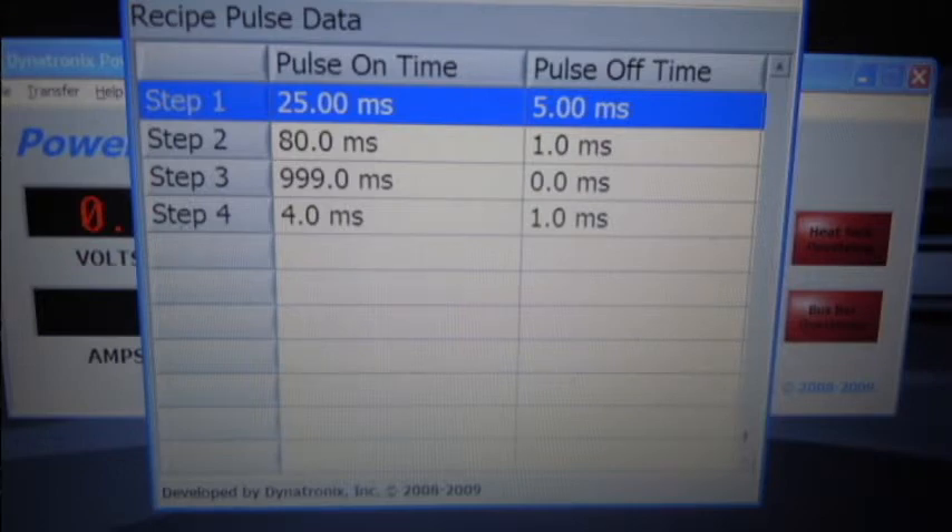The power supply can be programmed for straight DC or pulsing, with on times ranging from 4 to 999 milliseconds and off times from 0 to 909 milliseconds. An additional benefit of Thermal Technology's power supply is the ability to change the pulse patterns during the run to get the maximum benefit during various stages of sintering.